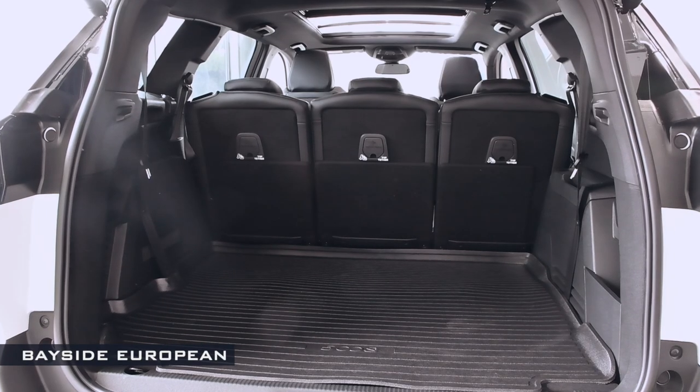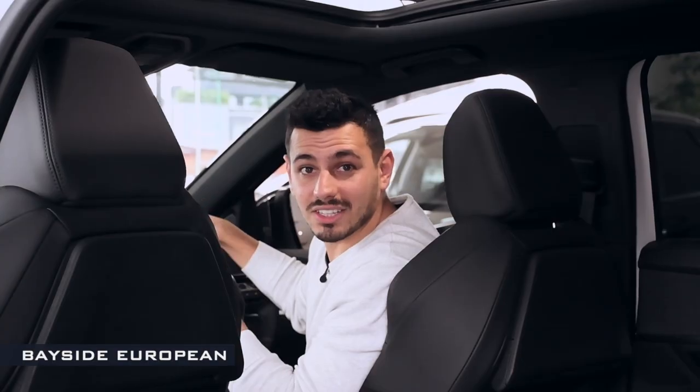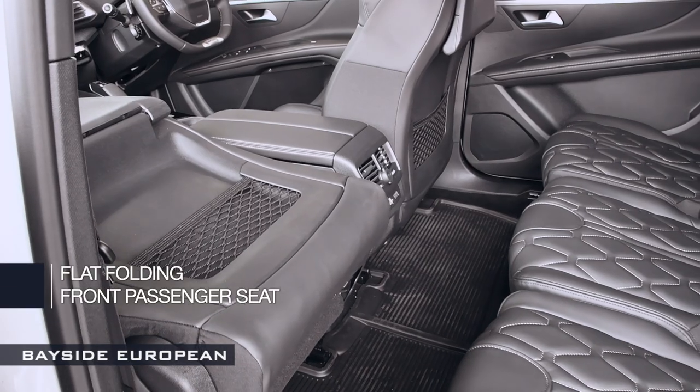With seven individual seats, the all-new Peugeot 5008 SUV can be configured in a way to perfectly meet your needs. Intelligent features include removable seats in row three and a flat-folding front passenger seat.